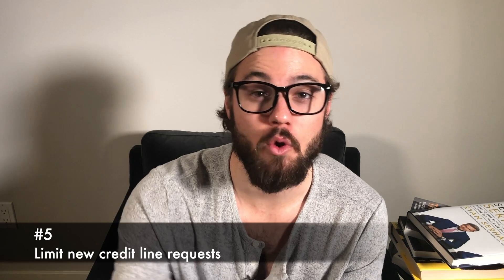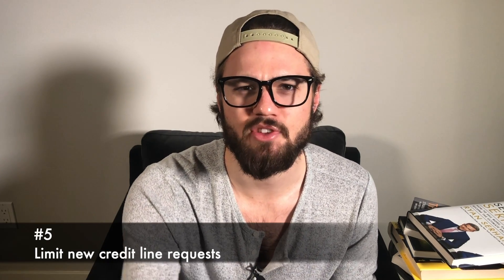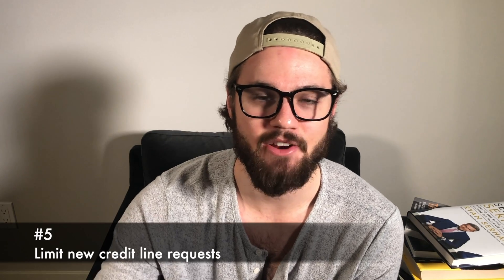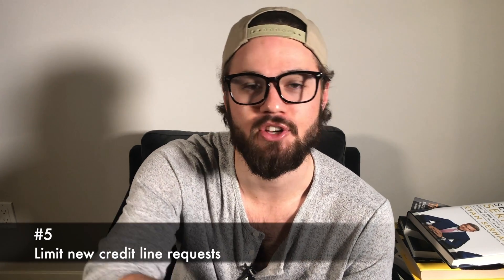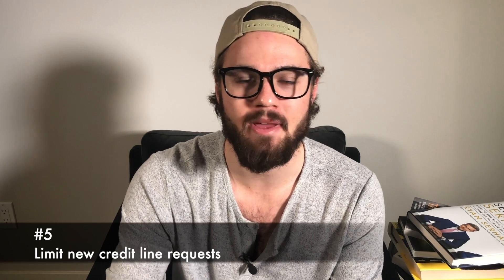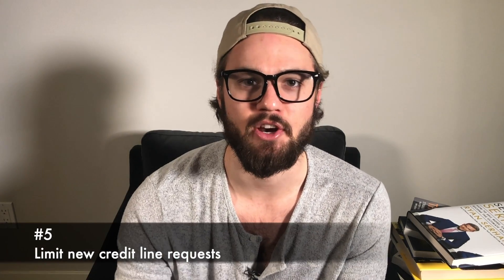Number five, the last one, is to limit new credit requests. This goes back to doing a hard inquiry pull. When you go to a mortgage lender or a bank to apply for a mortgage loan, they'll do a hard pull, and this is going to ding your credit score around five to ten points, depending on your credit history. So you want to limit how many times you try to open up credit in a year, especially if you have a fresh credit history. To avoid this, make sure all your ducks are in a row — know what bank you're going to, get all your paperwork ready so you're not bouncing around from person to person.